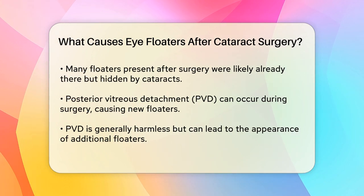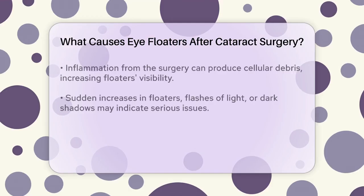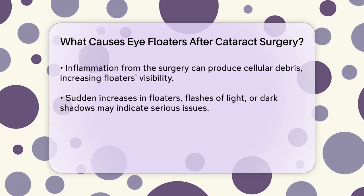In some cases, the inflammatory response to the surgery can also cause more floaters. When your eye reacts to the surgery, it can produce cellular debris that accumulates in the vitreous, making the floaters more visible.